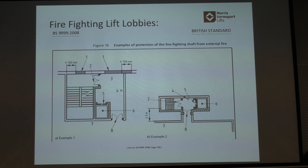Often you go into a building and the firefighter lift is at the end, never gets used, and when it comes to use in an emergency, it doesn't work.